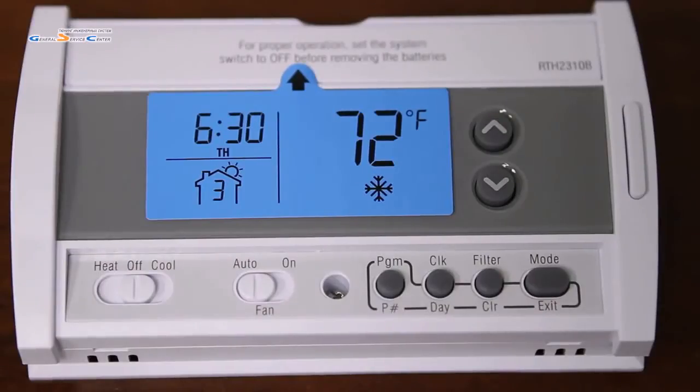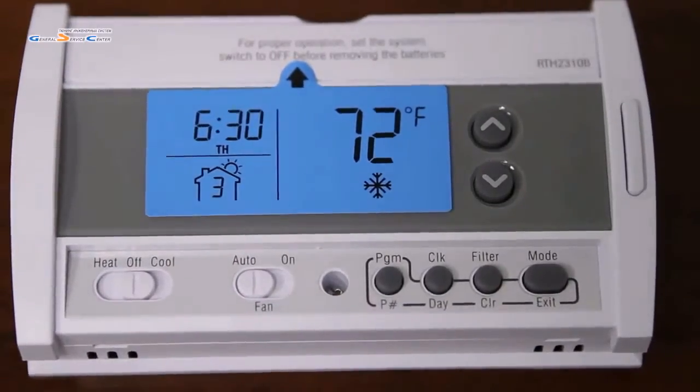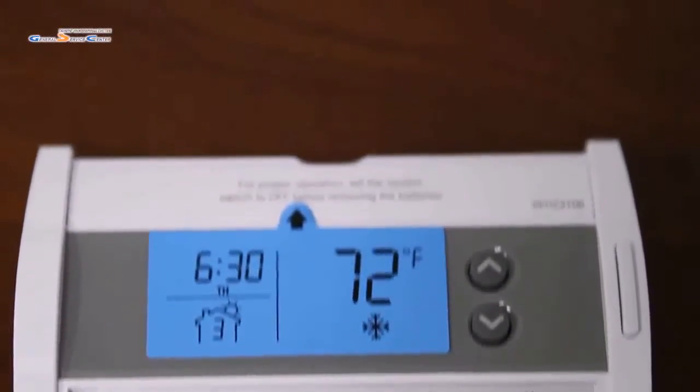The early start function on this thermostat begins the heating and cooling of your home prior to your program times for maximum comfort. It has ENERGY STAR rated 5-2 programming with 4 programmable periods per day.